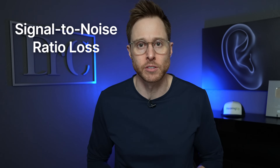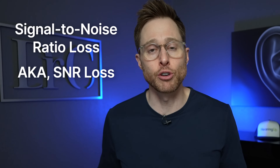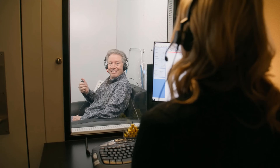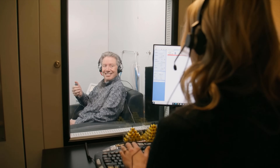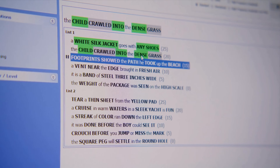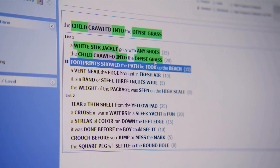However, if you need more separation of the speech from the background noise compared to someone with normal hearing, then you have what is called signal-to-noise ratio loss. We also call this SNR loss, and your SNR loss score can be determined by a speech-in-noise test like the QuickSIN. The goal of this test is to identify how much louder you need speech to be over the background noise in decibels before you can understand 50% of what someone is saying.